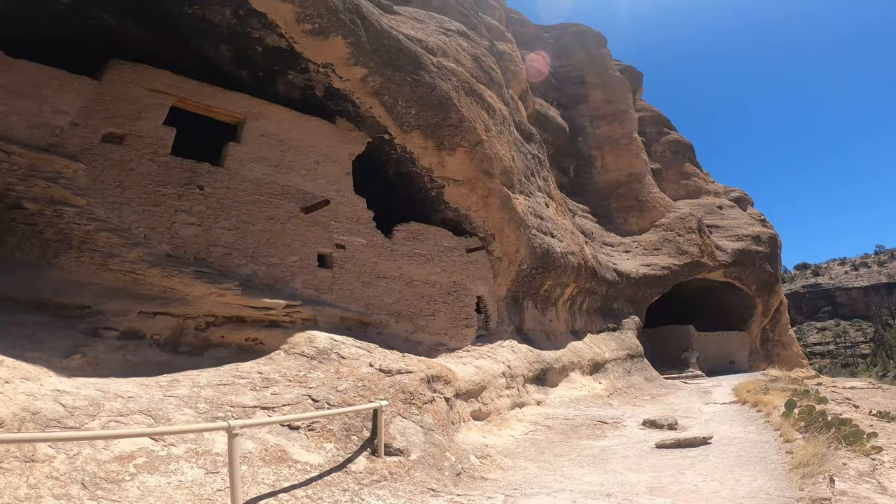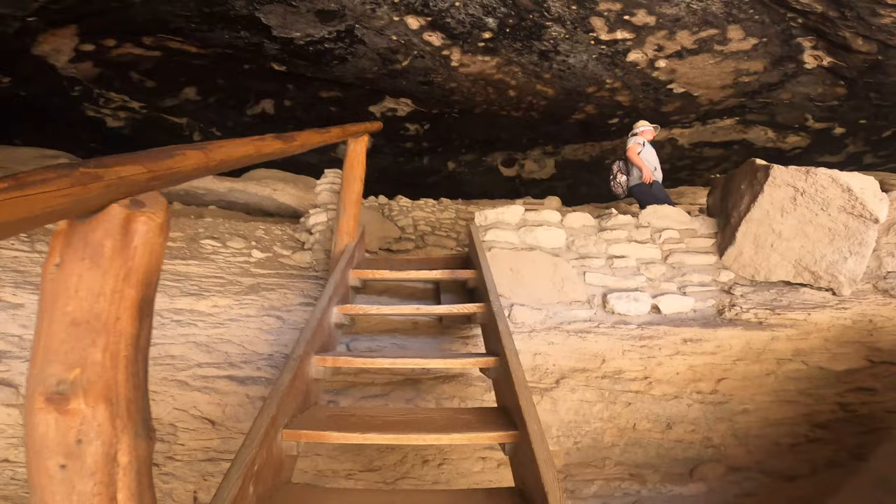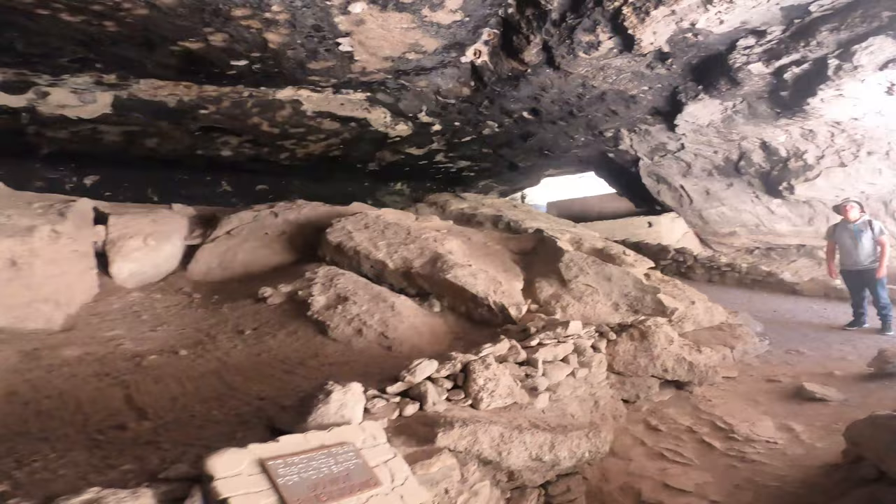I must say, I was very impressed with the cliff dwellings. They're extremely well-preserved and much bigger than I expected. I had no idea that they would actually let you go inside and explore the spaces yourself.